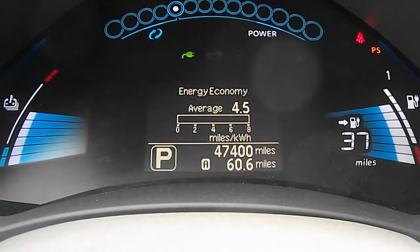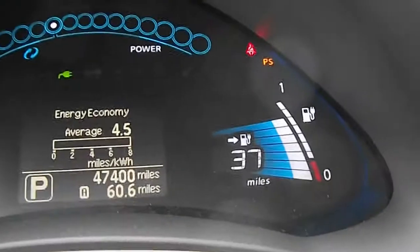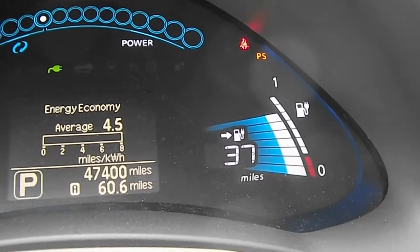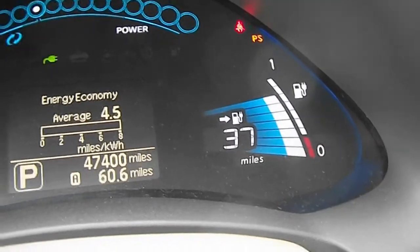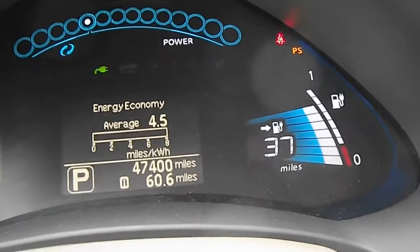Hi, this is John with the Evolvic World update on my Nissan Leaf. 400 miles later, I've dropped a bar — now officially down to nine bars, as you can see here. Count them up.